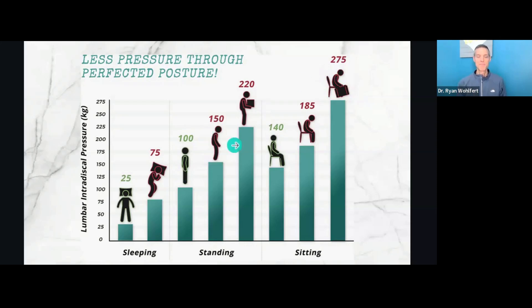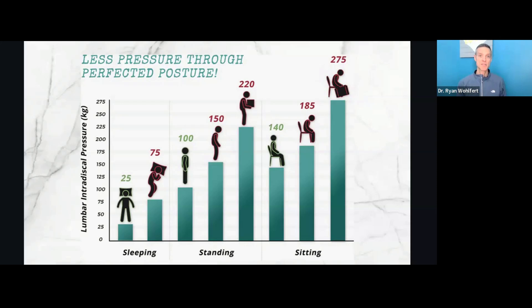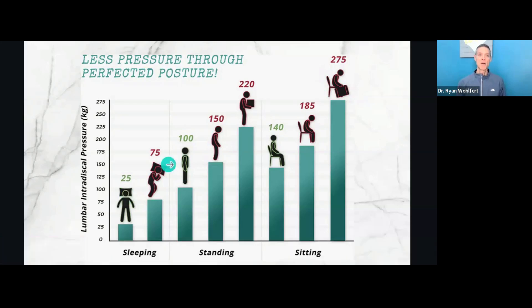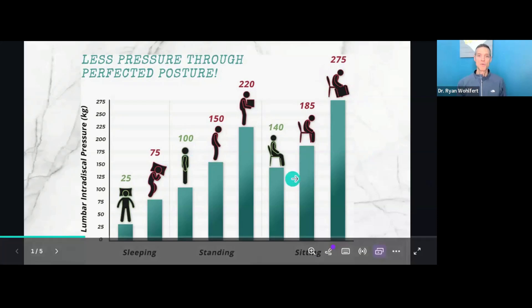So what are the most advantageous positions? We can't be lying down all the time, but upright posture is key. That's why I suggest standing desks rather than sitting behind your computer all day.